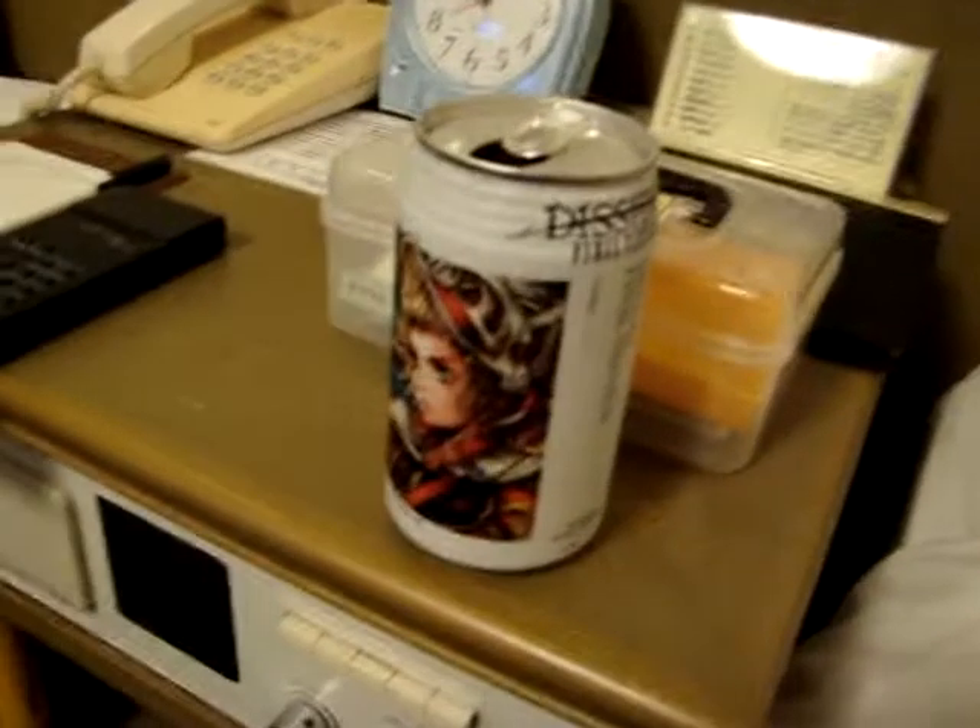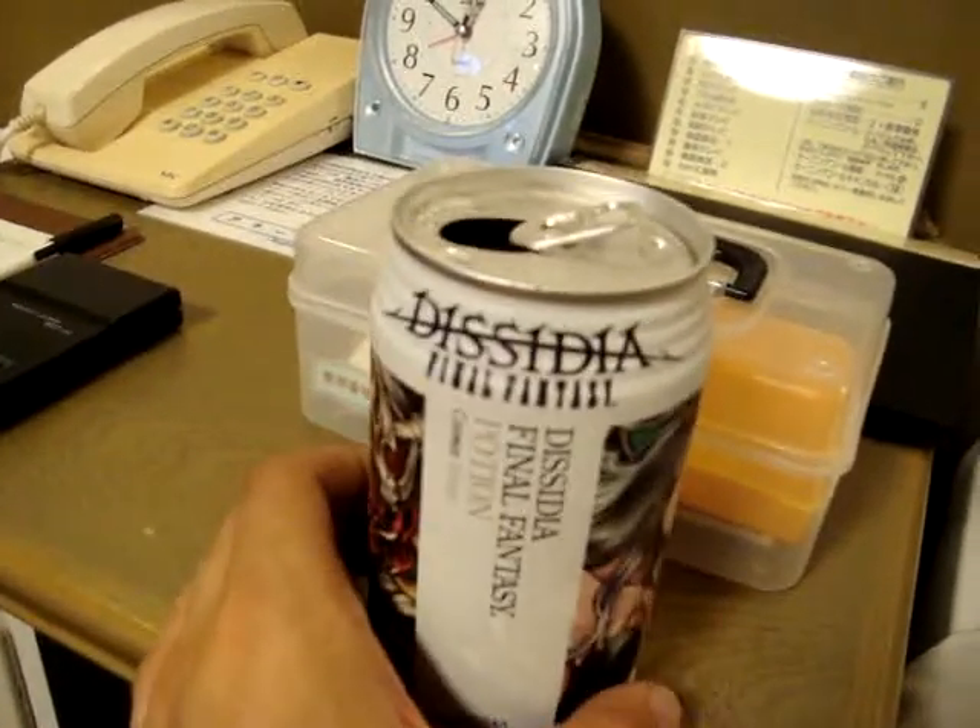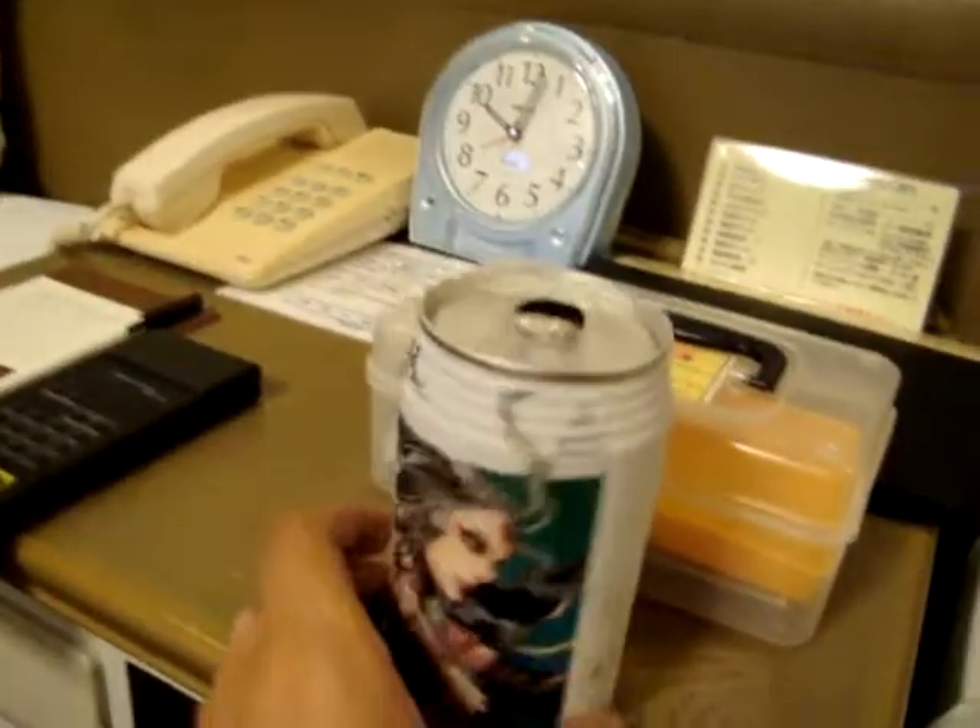Mmm. Well, it tastes like soda. Kind of like Shasta, but a little better. So there you have it — Final Fantasy Potion, Sadia Edition. Tastes like soda, tastes pretty good though.